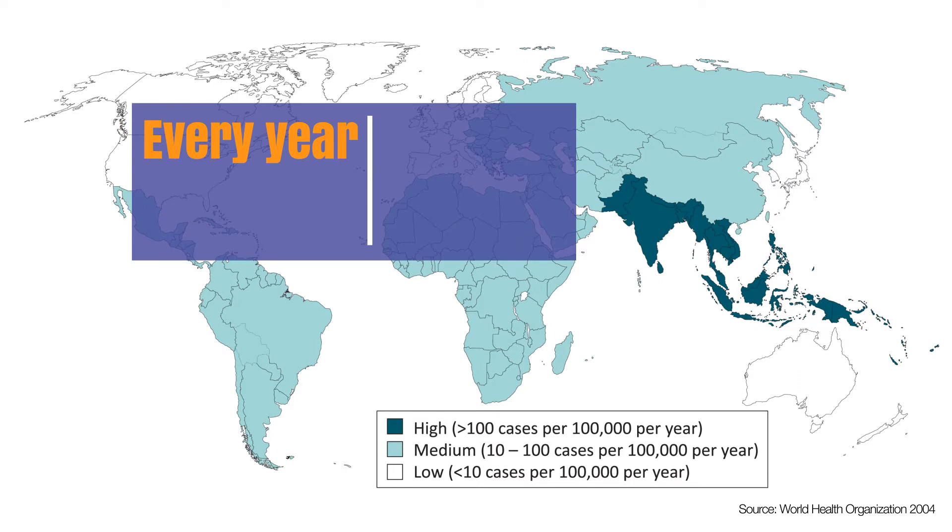Every year there are 21 million cases of typhoid, and over 600,000 result in death. It's no wonder that many health organizations consider typhoid a global threat.